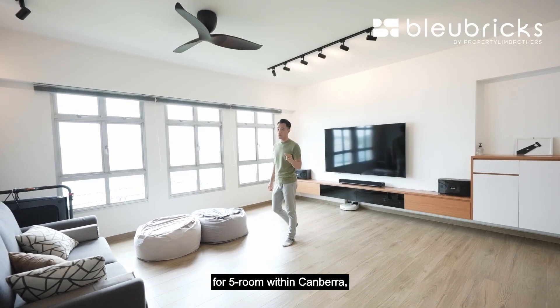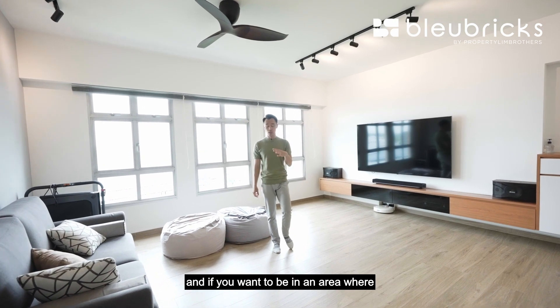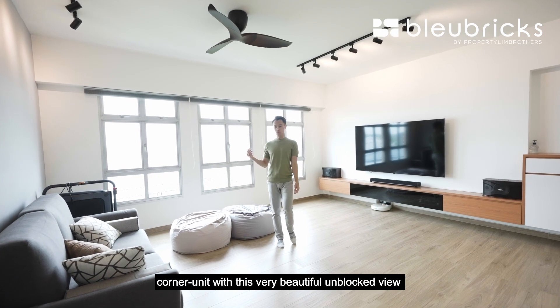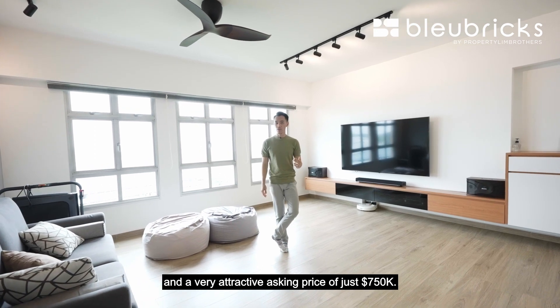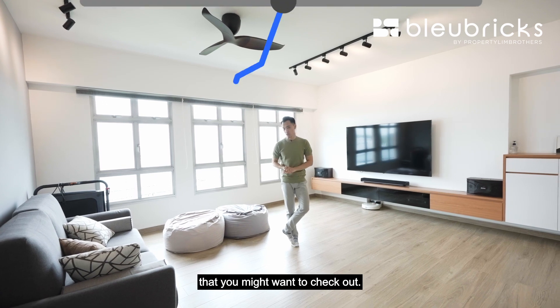In totality, if you are looking for a five-room within Canberra you only have these three clusters. If you want to be not too far from the MRT station, with a top floor corner unit with a beautiful unblocked view, move-in condition, and a very attractive asking price of just $750,000, then this is the unit you might want to check out.